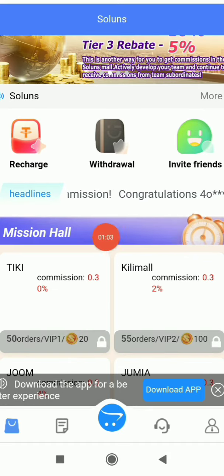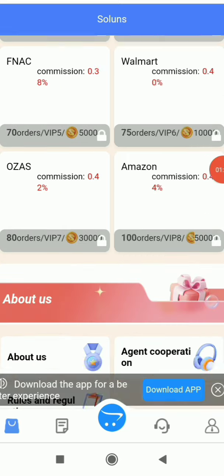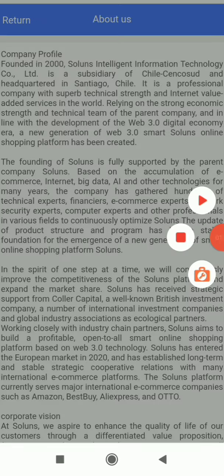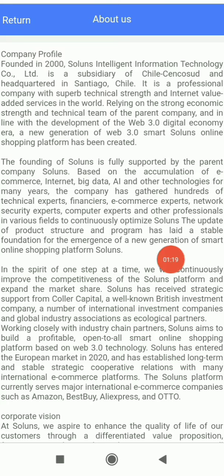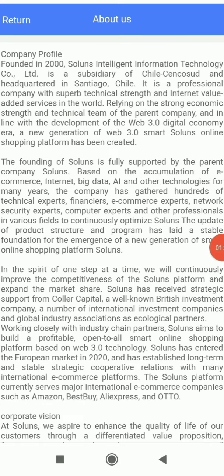Here you can see features like recharge, withdraw, and invitation. In the Mission Hall you can see all the VIP levels — VIP 1 through 8. In the About section you can read about the company, like when it was founded. Solunus is fully supported by its parent company, and you can see all the basic details — it's a very transparent platform.